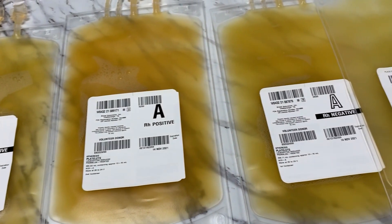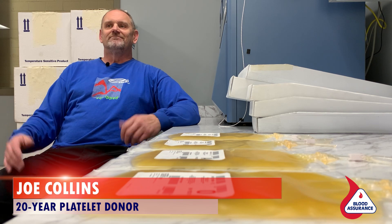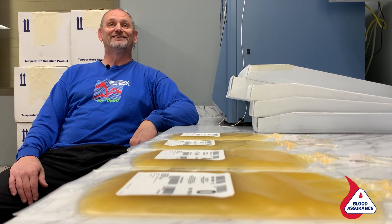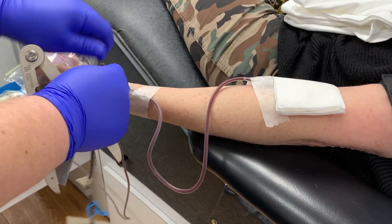I've probably been donating platelets for 20 years. It's just on my calendar now — I just do it. It's like going to the dentist every six months; you go get platelets every two weeks. It's just kind of a thing you do. You don't think about it or why or how. You just do it.